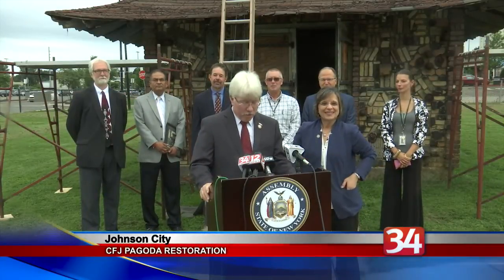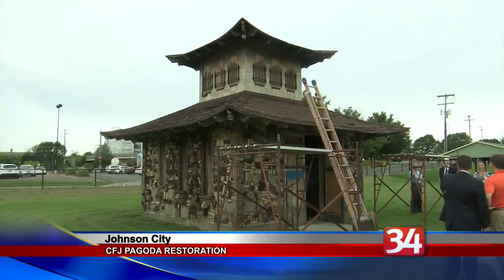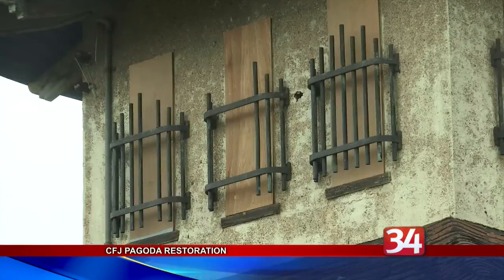A relic from Endicott Johnson's past will soon have a fresh look. A $125,000 grant was secured to restore the historic pagoda at CFJ Park in Johnson City. The pagoda was built around 1929 under the guidance of C. Fred Johnson to serve as a pump house for EJ's nearby factory.